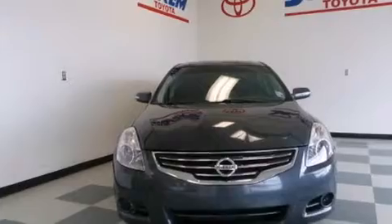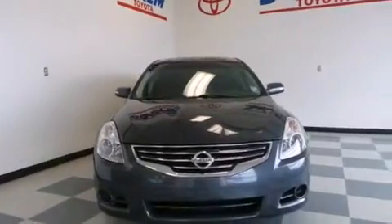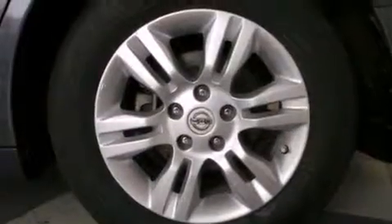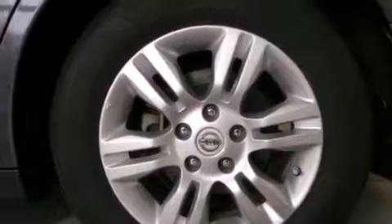Its top features include keyless ignition, a sunroof, heated seats, a multi-link rear suspension, traction control and stability control systems, aluminum wheels, and a tire pressure monitoring system.